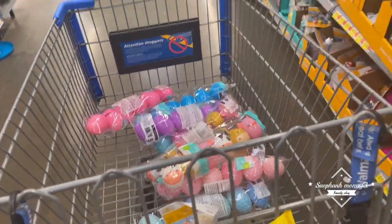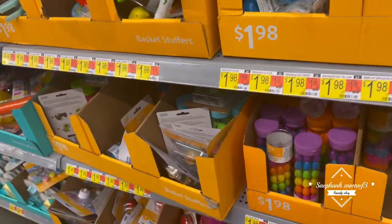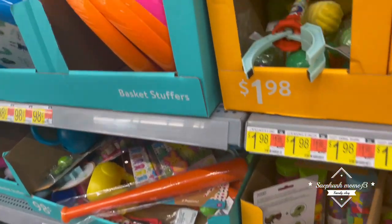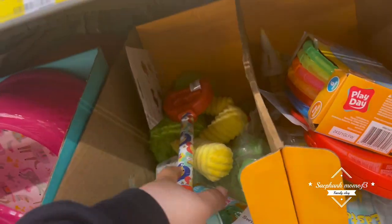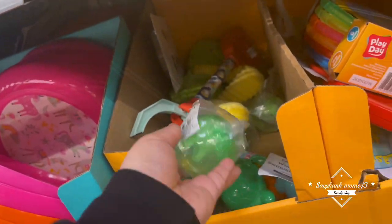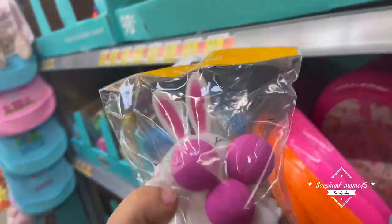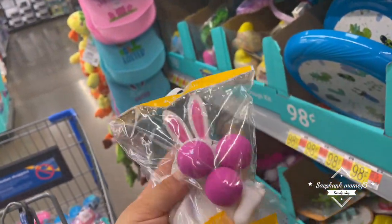Get a good few plays out of them and that's getting your money's worth right there. Let's see what else they have. We have the glitter balls. I actually think these are adorable. I'm going to go ahead and grab this one as well.